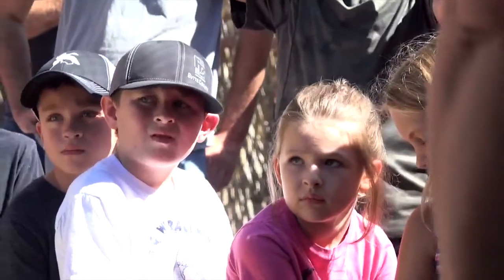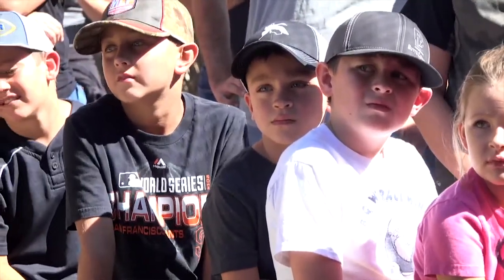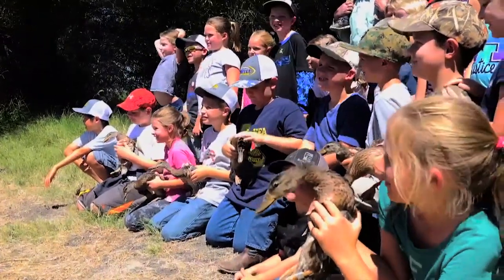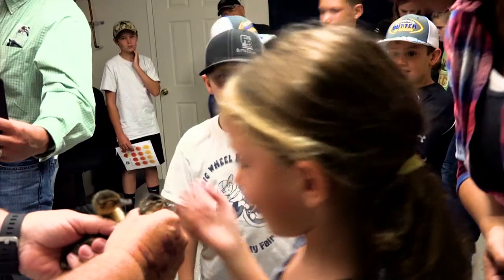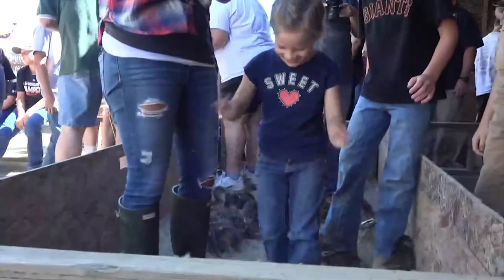Kids nowadays are stuck behind computers and don't get to get out. We like to get as many kids out here as possible, and you can see some of these kids have never been out in the field before — they were just in awe of the whole process. They got to actually hold a wild duck. How many kids can say they've done that? They got the baby ducks, they got to band, they got to go out — they got to do everything that the majority of kids just don't get the opportunity to do.